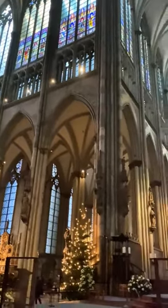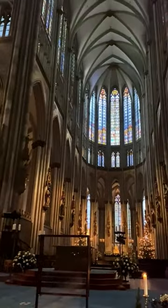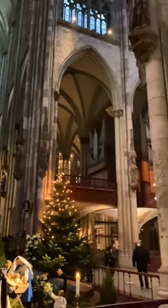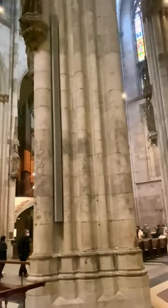5. Visitor Magnet. The cathedral attracts approximately 20,000 visitors per day, making it one of the most popular tourist attractions in Germany. Annually, it receives over 6 million visitors from around the world.